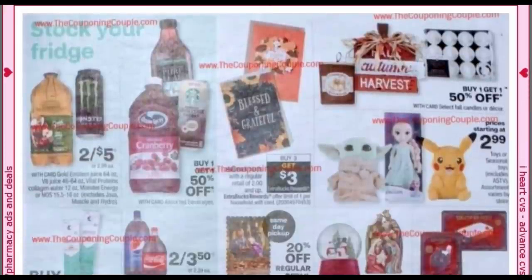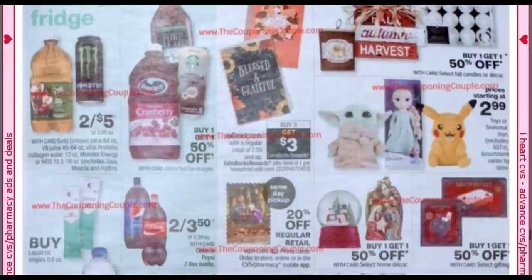I held onto my Hallmark CRT. We need Thanksgiving Day cards — they're buy three, get a $3 extra buck on cards $2 and up. So if you have a Hallmark CRT, you might want to hold onto it. Check out the toys too — they're going to start bringing in those seasonal toys starting at $2.99, though that doesn't mean all pictured toys are $2.99 because they'd sell out pretty quickly.